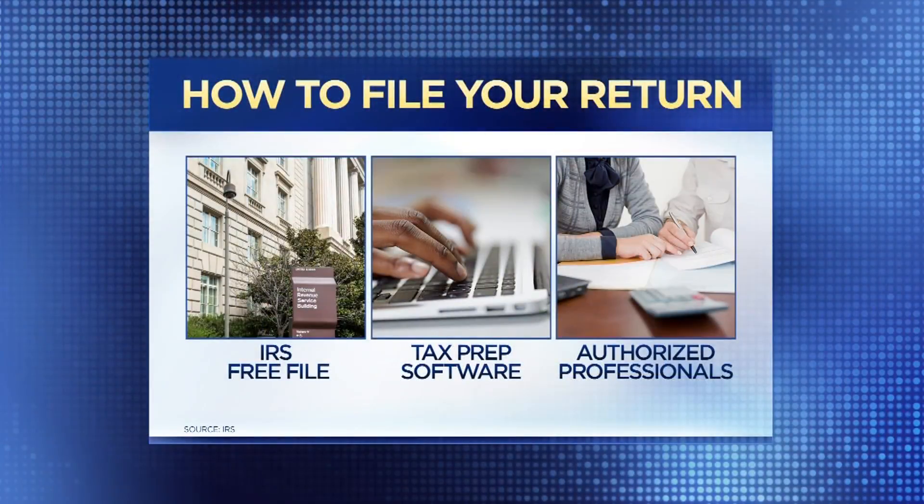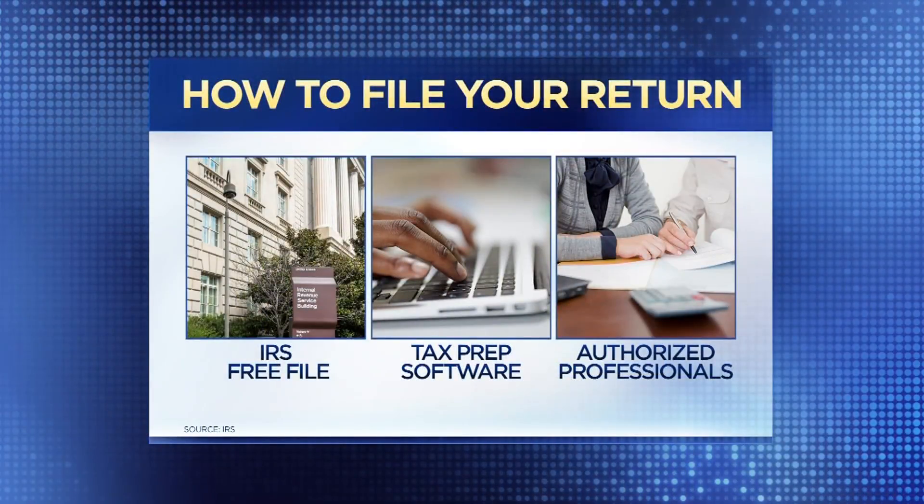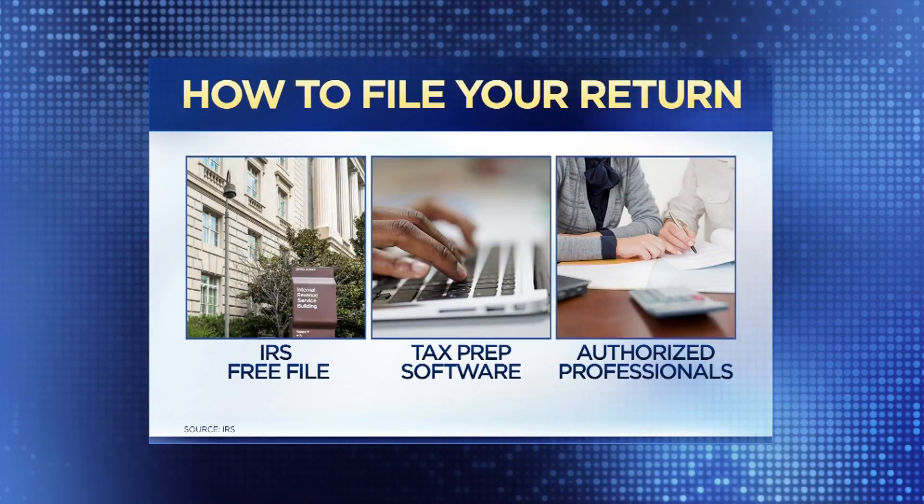There is the IRS Free File if you make $66,000 a year or less. But the bottom line is make sure you file electronically — it's the quickest way to do it and the easiest way to make sure you get a refund if you're owed one.